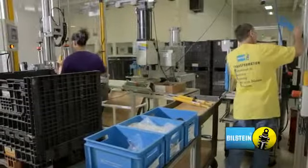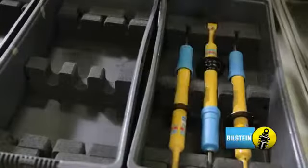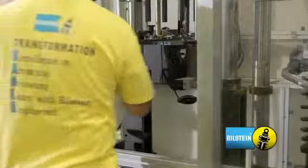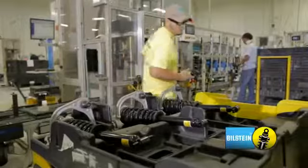Final assembly is the last step before shipping. This process is where labeling, bushing insertion, dust boot application and modularization occurs. The numerous modules that ThyssenKrupp-Bilstein produces are all put together in final assembly.